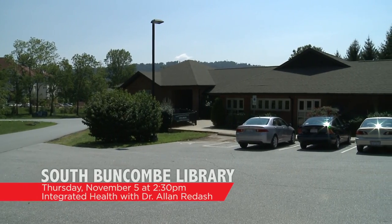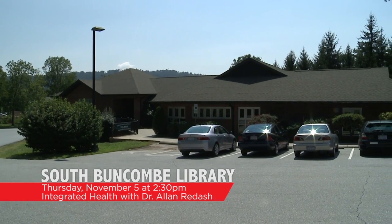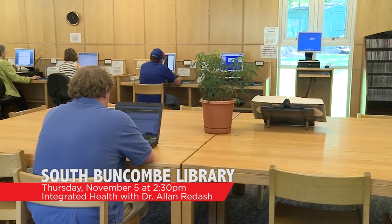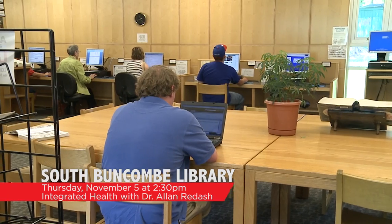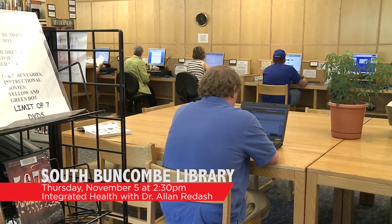On Thursday, November 5th at 2:30 p.m., the South Buncombe Skyland Library will host Dr. Alan Radash to talk about integrative health and proactive wellness. If you have a particular topic you'd like Dr. Radash to address at the program, email terry@drradash.com and refer to the upcoming event at the library.